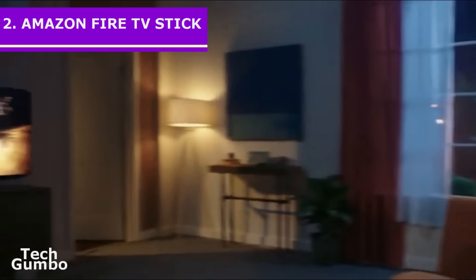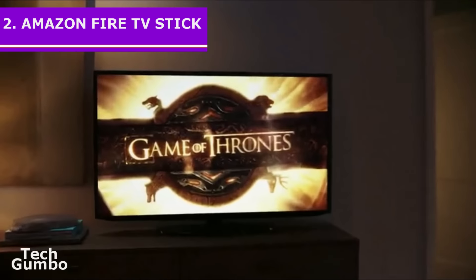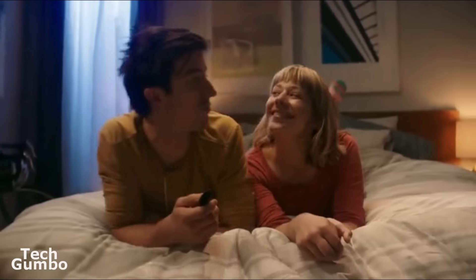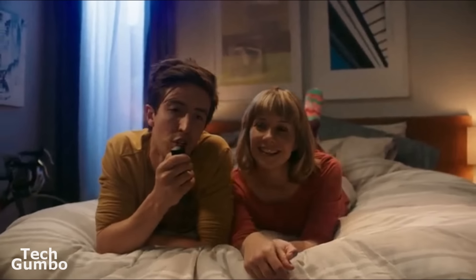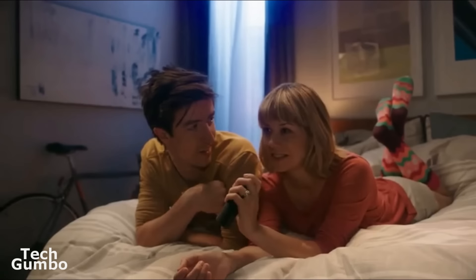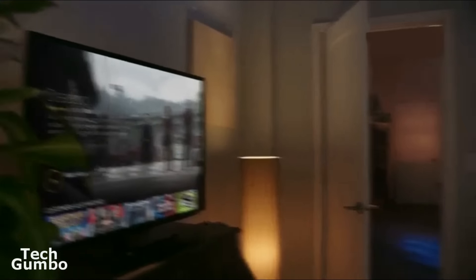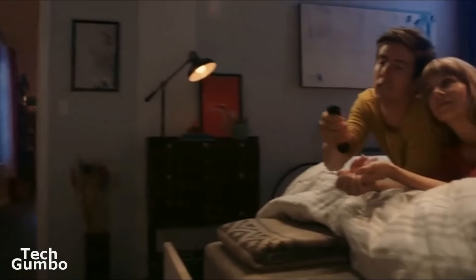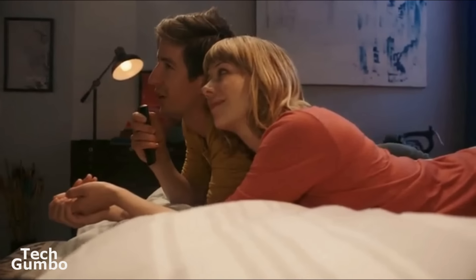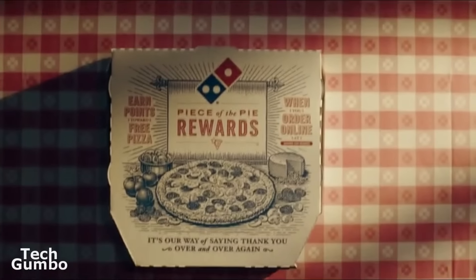The Amazon Fire TV Stick comes in at number 2 on our list. What is great about the Fire TV Stick is that it now comes with a voice controlled remote. All you have to do is hold down a button on the remote to use Alexa to search for apps, programs, and games. Fire TV has just about every big streaming service including Netflix, Hulu, and of course Amazon Prime — well, this is an Amazon product after all.